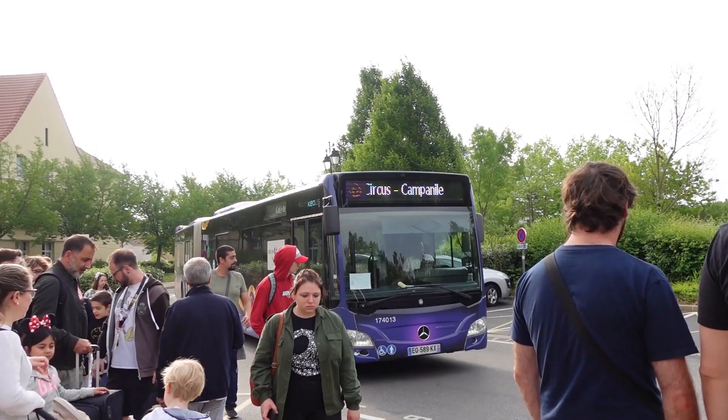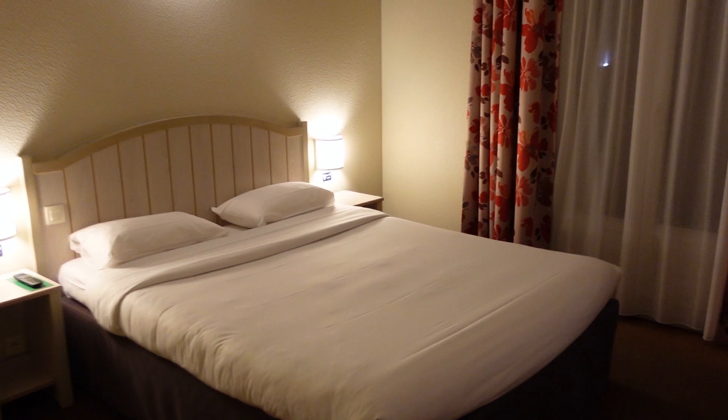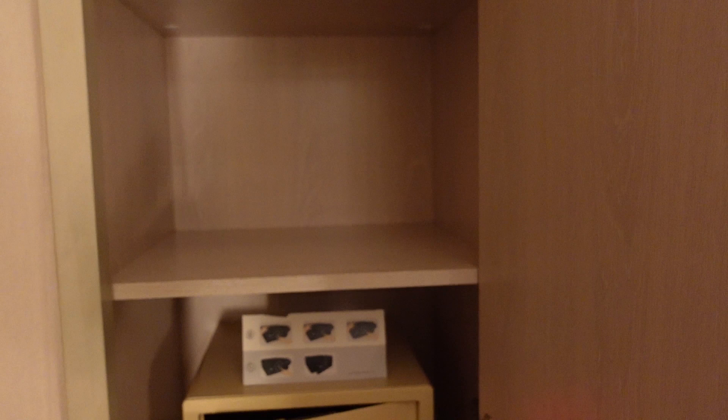Another thing that can help you save money is staying off-site, meaning not staying at a Disney hotel on Disney property. There are lots of hotels in the vicinity that are really easy to get to — some have free shuttles, and there are loads of hotels just one train stop away. I stayed off-site in May at Campanile Valle de France, which I'll link below. I got a really cheap, fantastic rate and it was super easy to get to. The free shuttle was handy; if one was busy, another would come shortly after.